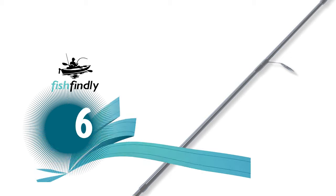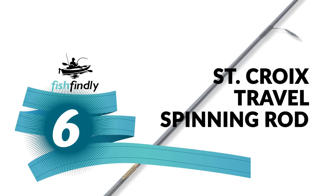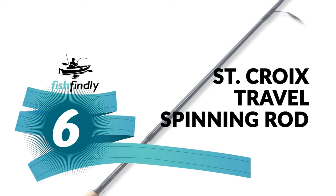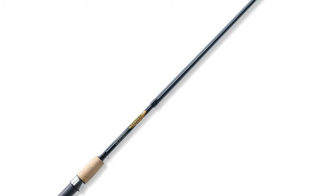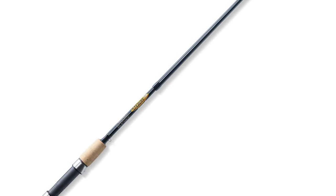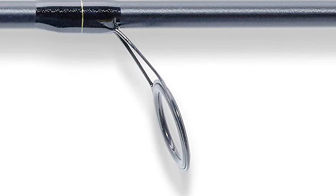Up next we have a great mid-range model that would give you a satisfactory result all around. Number 6: Saint Croix Travel Spinning Rod. The Saint Croix travel spinning rod offers a four-piece design and is built for savvy anglers seeking the best in performance, value, and convenience. Each model is equipped with a padded nylon soft case for added protection when traveling.